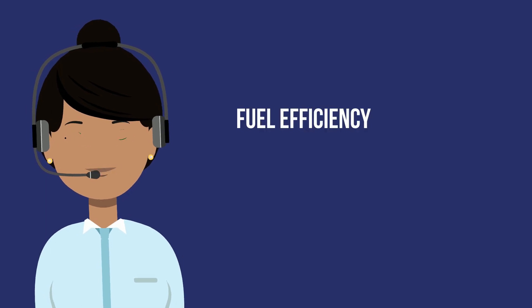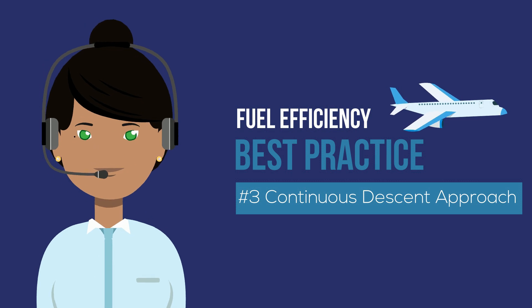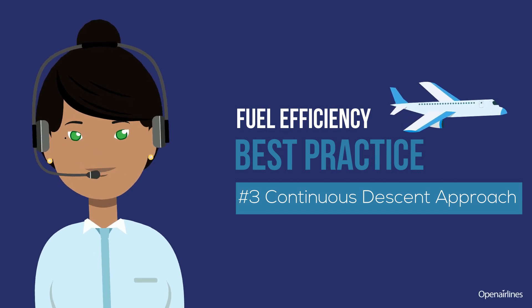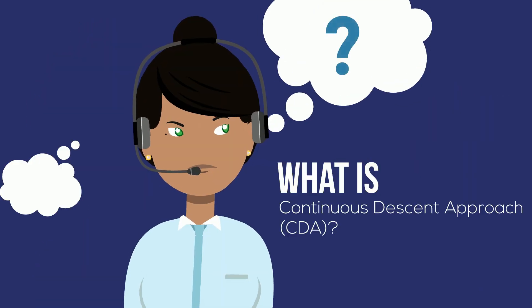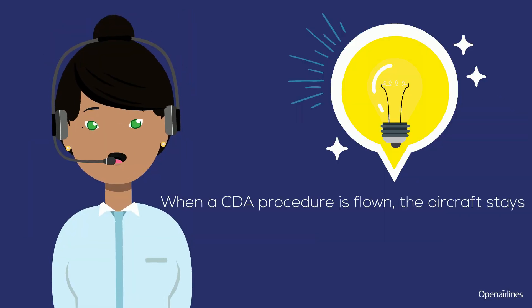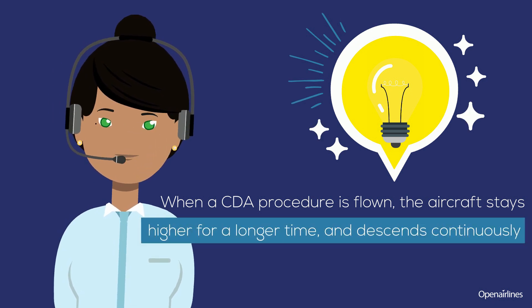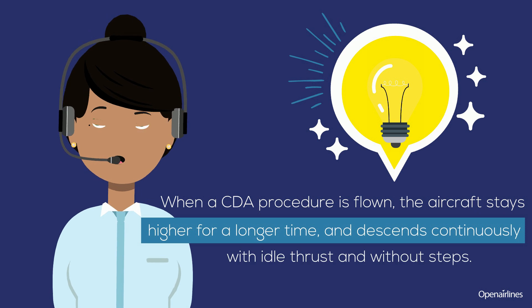Discover a best practice to save fuel: Continuous Descent Approach. What is Continuous Descent Approach? When a CDA procedure is flown, the aircraft stays higher for a longer time and descends continuously with idle thrust and without steps.